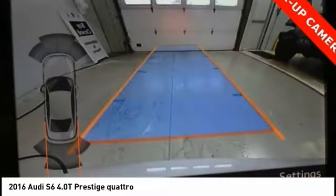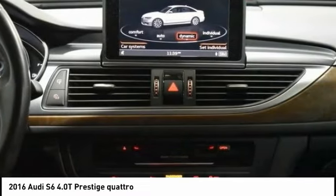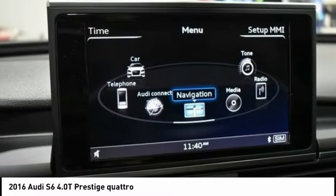Brake assist, traction control, stability control, remote keyless entry, fog lights. Drive away with a great deal on this vehicle. Call or stop in today.